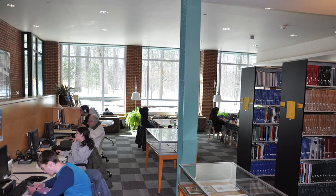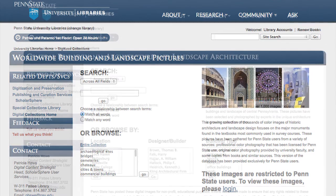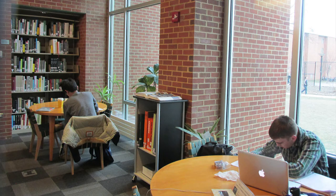The Architecture and Landscape Architecture Library creates and maintains the Worldwide Building and Landscape Pictures and the Central Pennsylvania Architecture and Landscape Architecture Image Databases. We also have both open and closed course reserves.